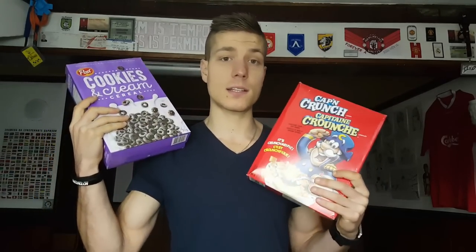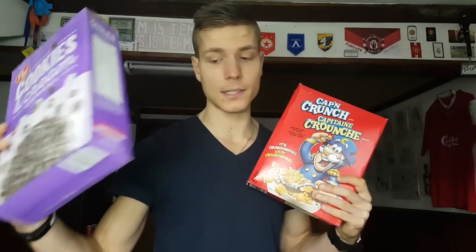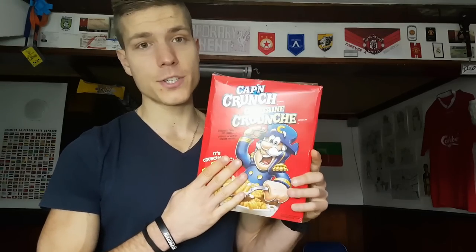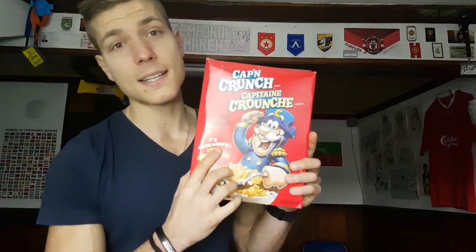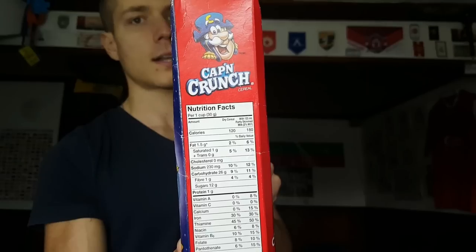Let's get started with the taste test. First I'm gonna try Captain Crunch, and to finish the video I'll show you the cookies and cream. This is the original Captain Crunch — on the box it says 'crunch-terrific.' It's all about the crunch, guys. If it doesn't have a crunch it's not cereal. Let's check the nutrition facts.